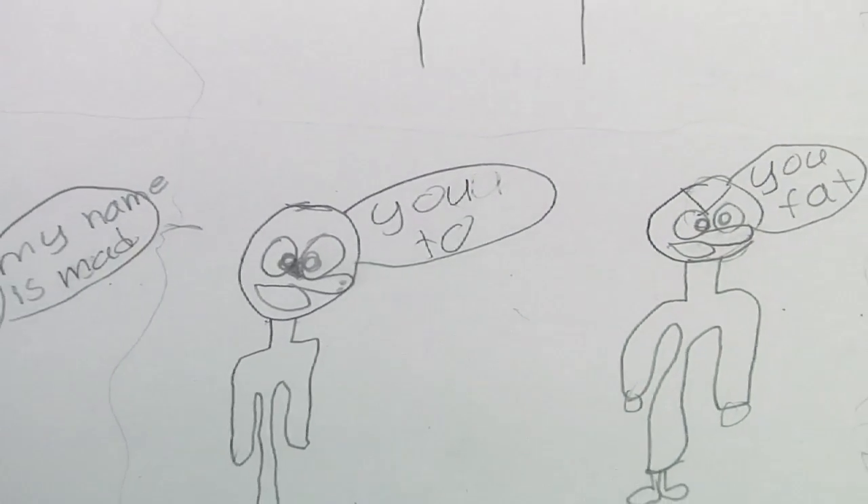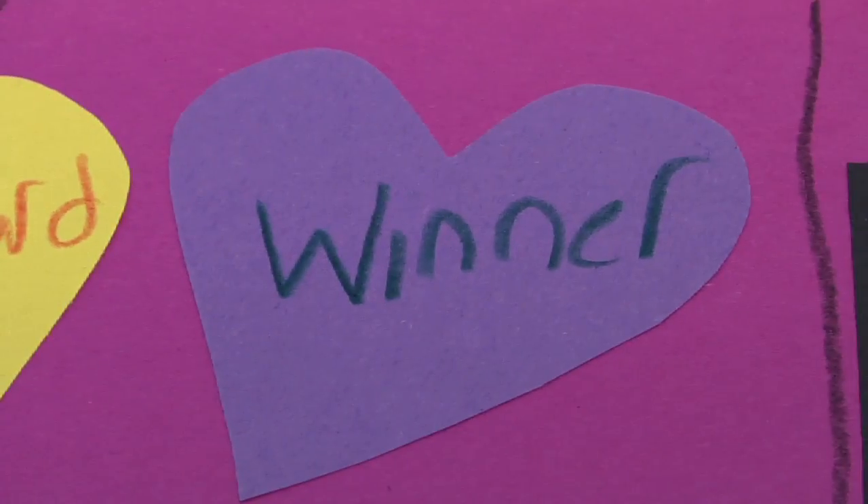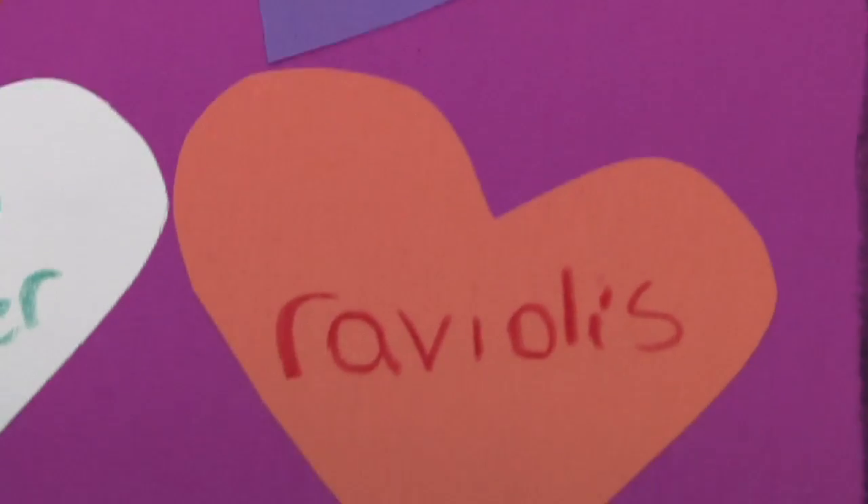My name is Deb Shoemaker and I'm an art therapist with Integrated Therapy Associates. I'm going to talk to you a little bit about art therapy techniques that are helpful in working with children. Some of the art therapy techniques that I use for children are varied and very individualized, because children tend to have some things that they are particularly interested in or not interested in at all.